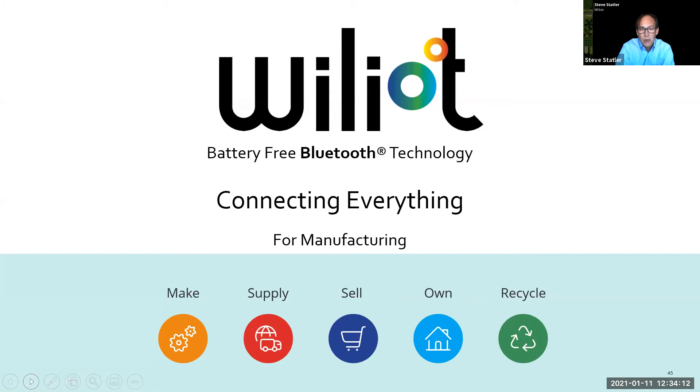And that's what we're doing at Williot. If we can get free energy, then we can start to connect everything to the internet. My presentation is really about the question of what happens when we connect everything. We've been talking about this for years — IoT is not new.